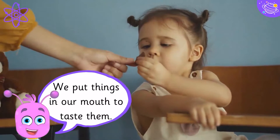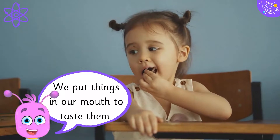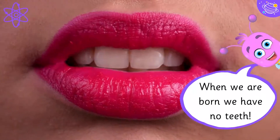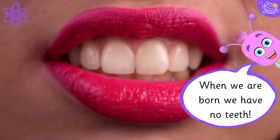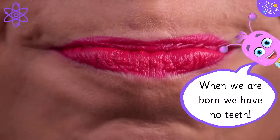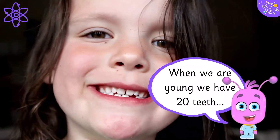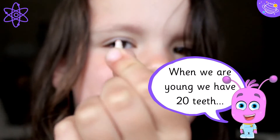We put things in our mouth to taste them. When we are born, we have no teeth. When we are young, we have twenty teeth.